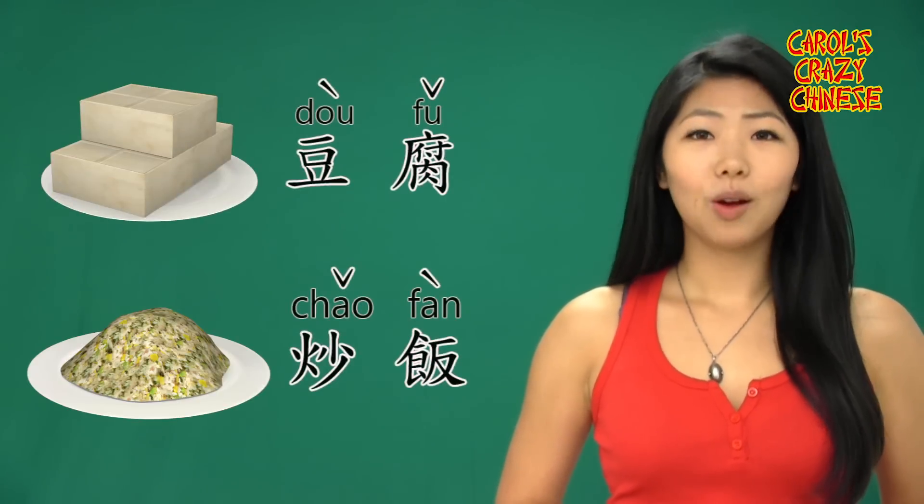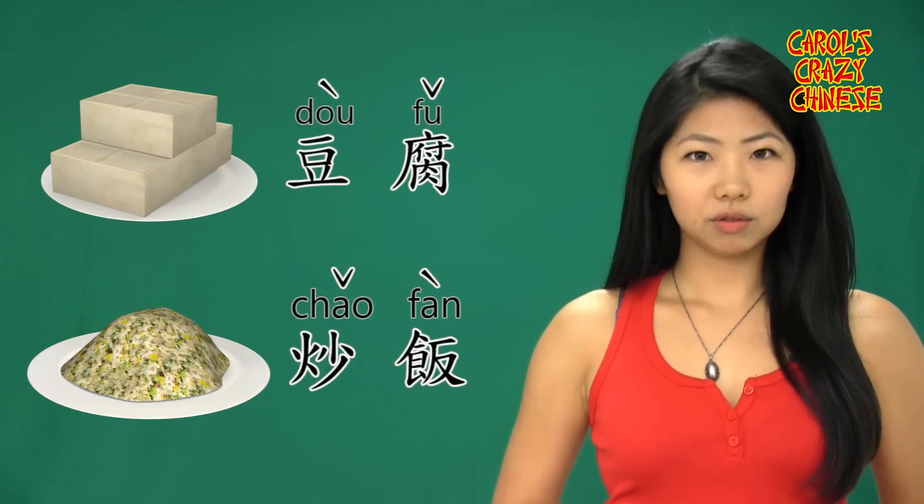So by now, you should know how to say fried rice and tofu in Chinese. What about noodles? I like noodles more than rice because noodles are so much faster to cook. It symbolizes longevity and some other good luck.